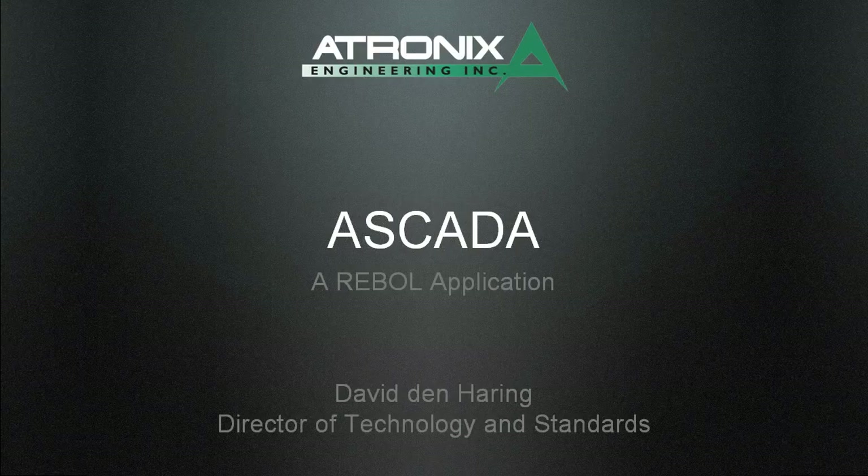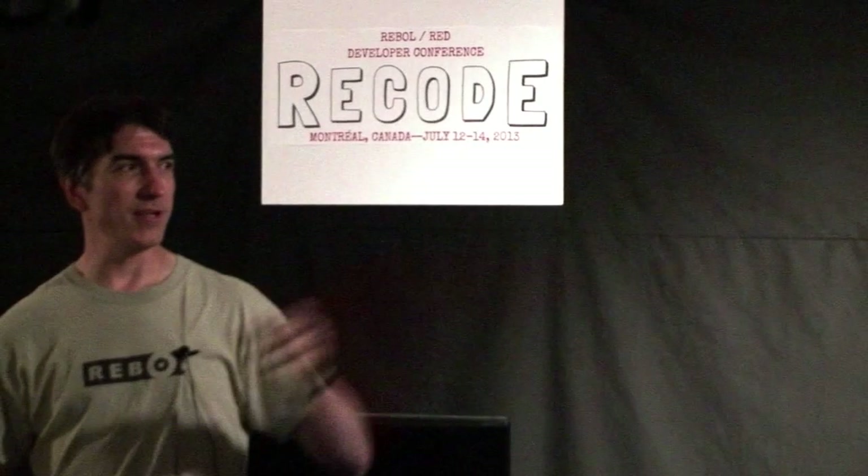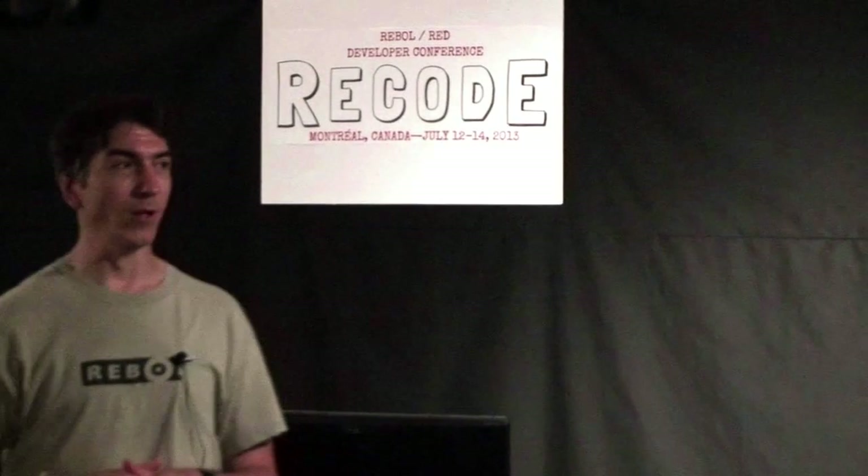Our next speaker is David Denhering from A-tronics, and he's going to tell us all about how they use Rebel.